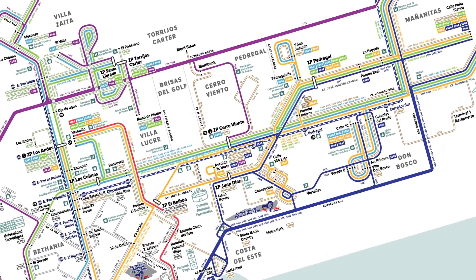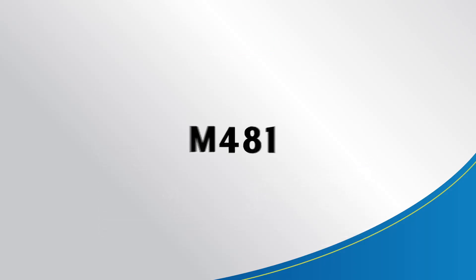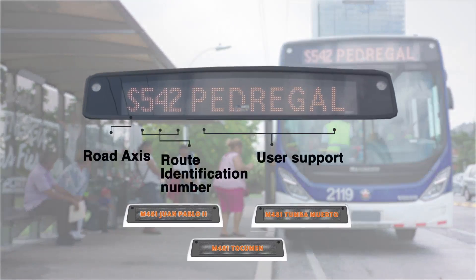Each route has an identifying code. Each code is composed of four characters: a letter and three numbers. On the bus bar, you will see the code and destination of the route, and in some cases a reference point.